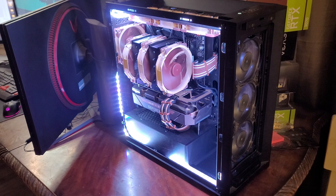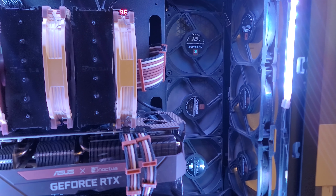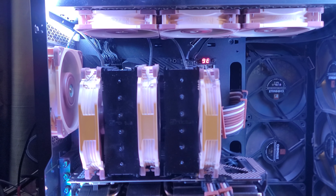Corsair 5000D Airflow with 15 total Noctua fans. There are 6 intake fans and 4 exhaust fans — 3 on the top and 1 in the rear — so 10 120mm Noctua fans in the case.